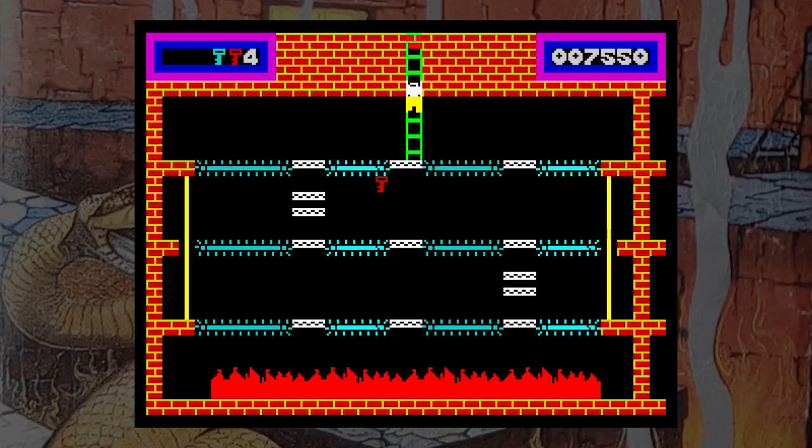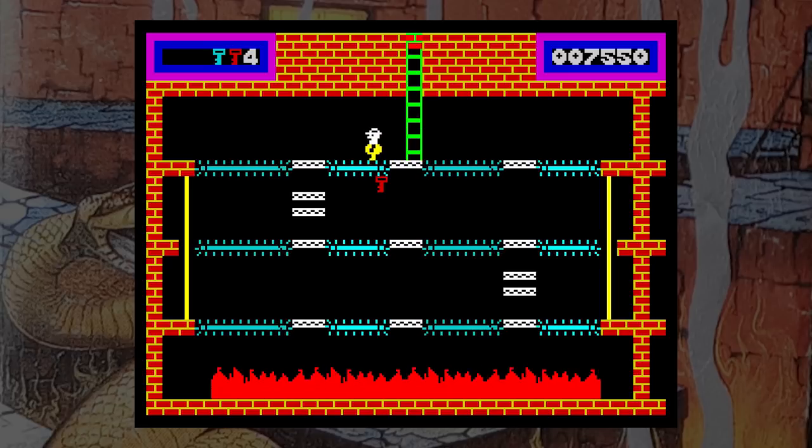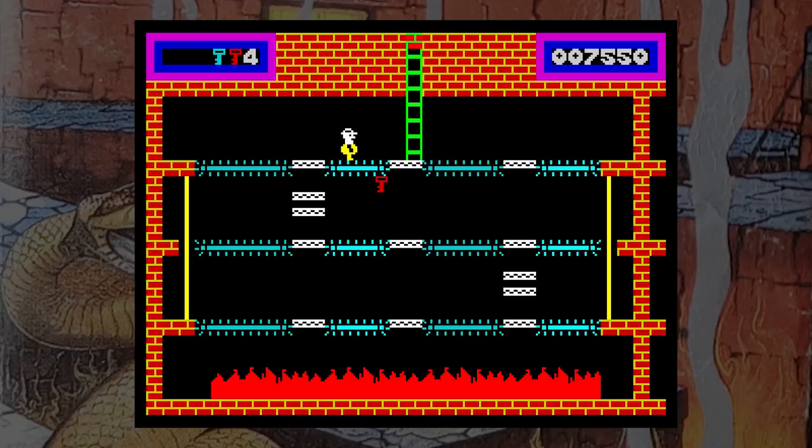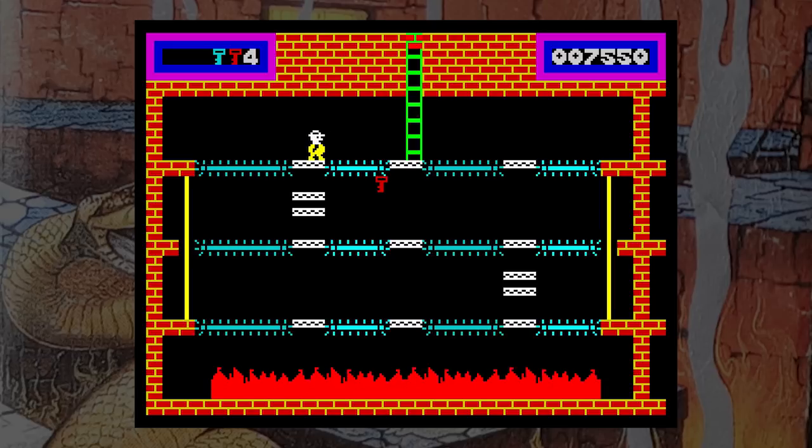It's quite an enjoyable little game, and will pass quite a few minutes if you want a little platform runabout. There are many better games than this released around the same time, but then again, there are plenty of ones that are worse. Why not give it a try?